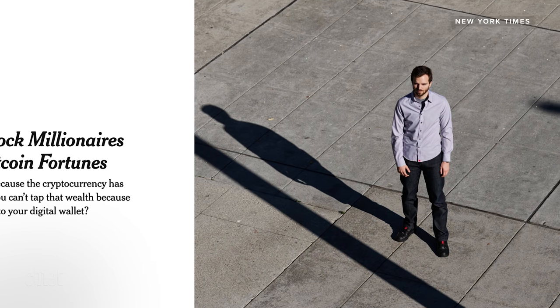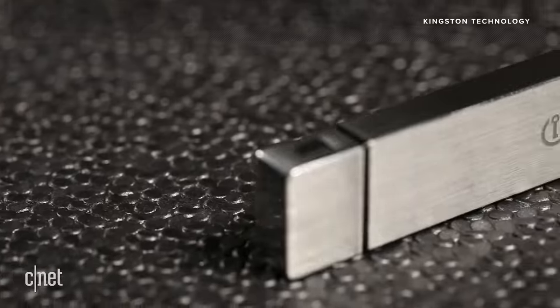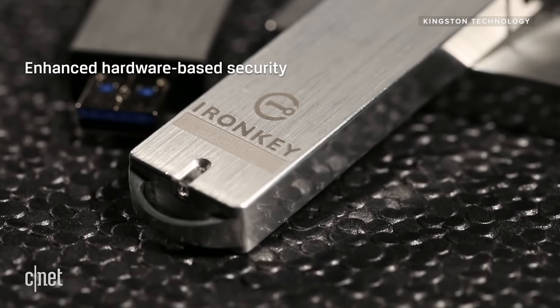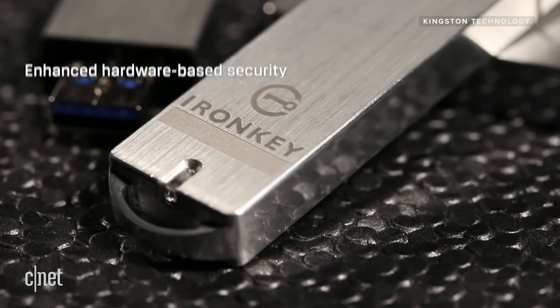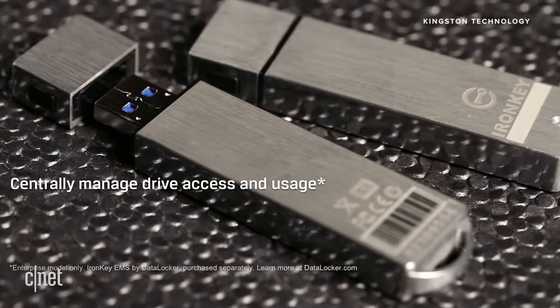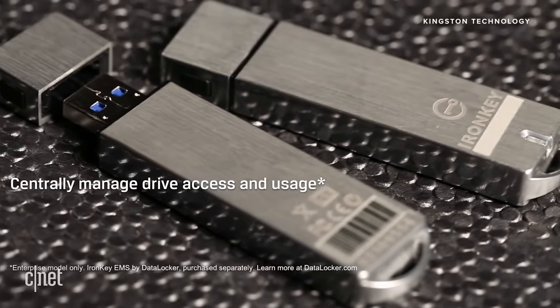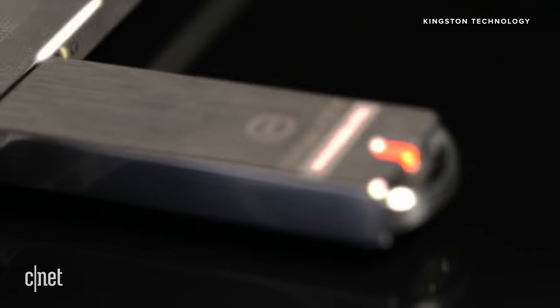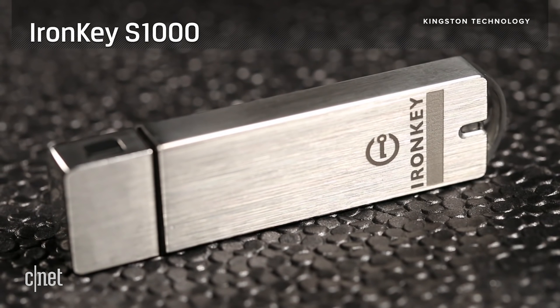So what happened with that unfortunate man who forgot his password? He stored the private keys to his Bitcoin wallet on a highly encrypted hard drive called Iron Key. The drive only allows 10 password guesses before it locks up. It's not a typical hardware wallet designed for crypto — so no pin, no recovery seed, just 10 password attempts and then it's gone.